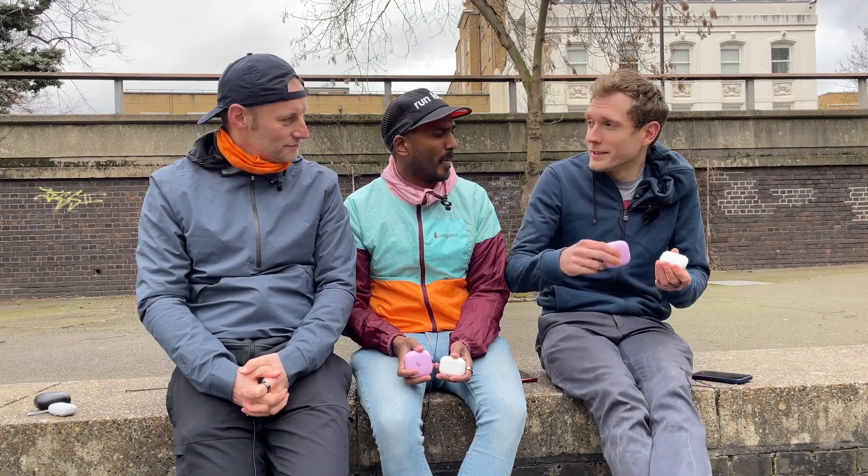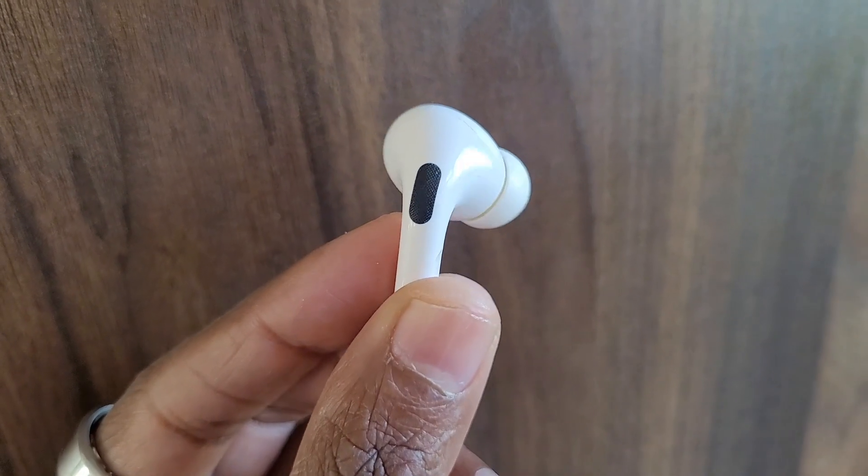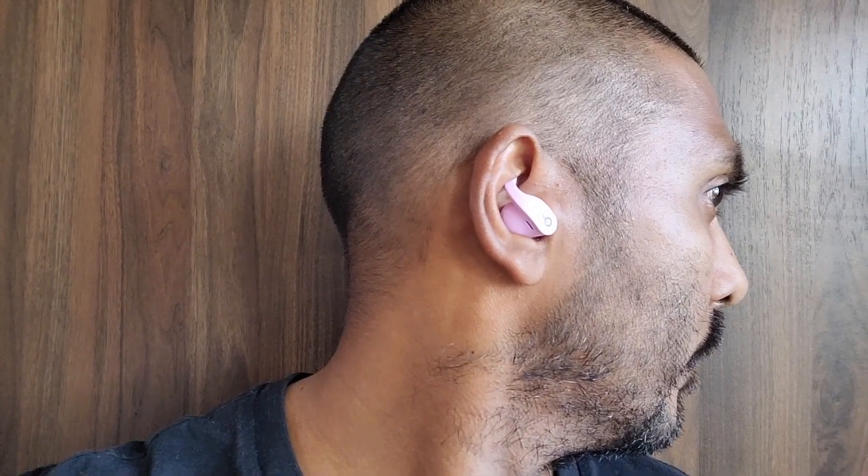The Beats Fit Pro ticks all the boxes on paper and has everything that makes it a better set of running headphones, but you have to get on with that fit. On paper the Beats Fit Pro offers more reliable fit, more powerful sound, and slightly more battery, but if it was my money I would probably still go for the AirPods Pro. That's our take on the Beats Fit Pro against the Apple AirPods Pro — if you've got any questions let us know in the comments, like and subscribe, hit the bell for our latest videos, and we'll see you for the next Run Testers video.